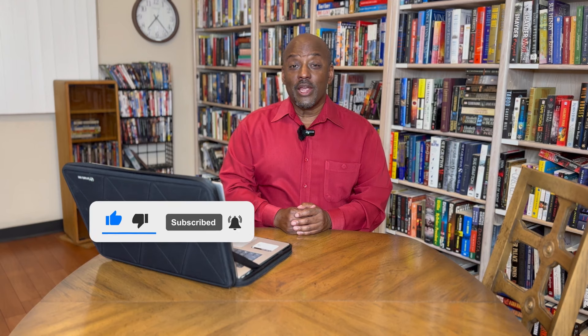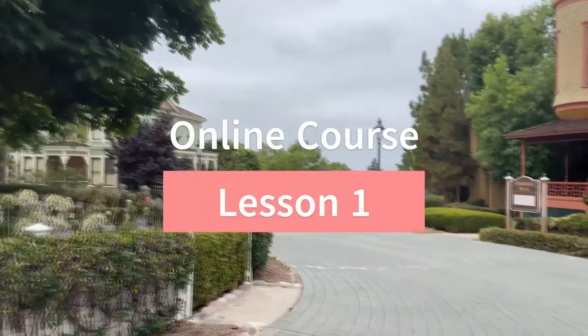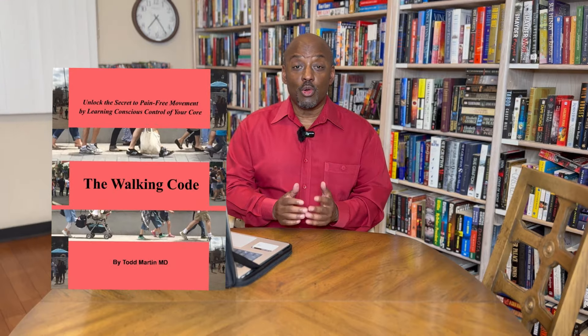I want to let people know of different ways to support the channel and get more information. On my channel, you can subscribe to the new Walking Code online course. You can also sign up for the Walking Code archive, which has all of my back catalog of YouTube videos categorized so they're easily accessible. That is free of charge for the first 50 people. After that, there's going to be a very small monthly charge for that subscription. Finally, you can get the Walking Code eBook, which I will link in the description section.